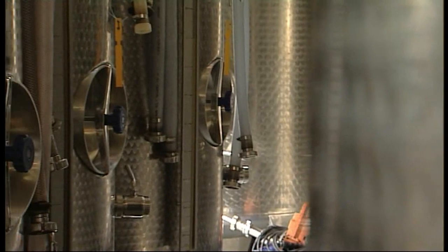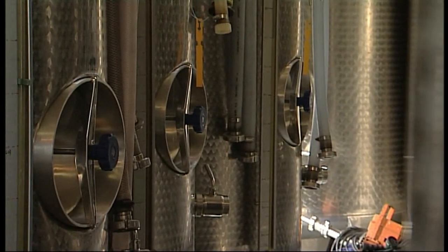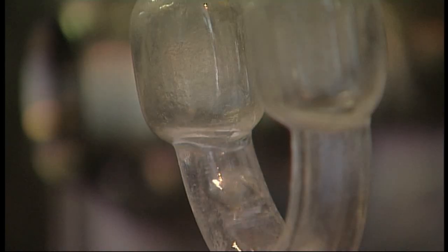The juice from outside that you tasted a moment ago comes into the winery and it settles overnight. Then we put the yeast in, and of course the yeast eats the sugars in the juice and creates CO2 and alcohol as a byproduct. And of course the alcohol is what we want.